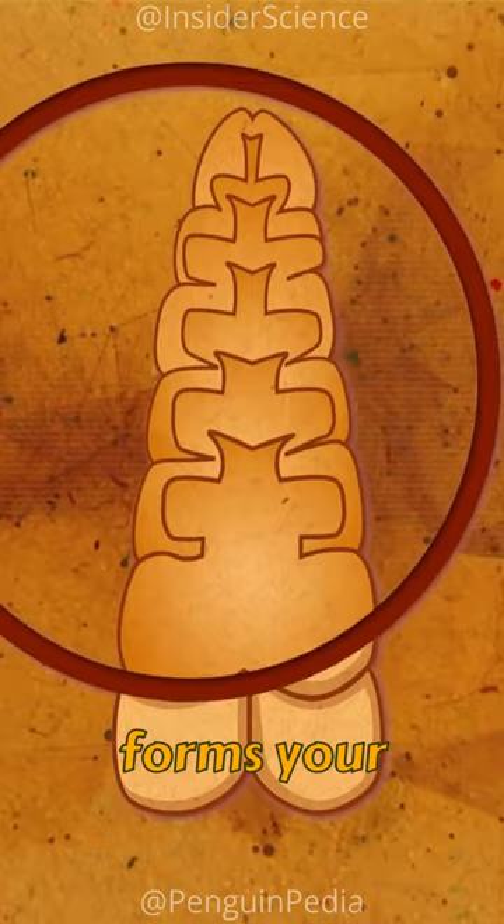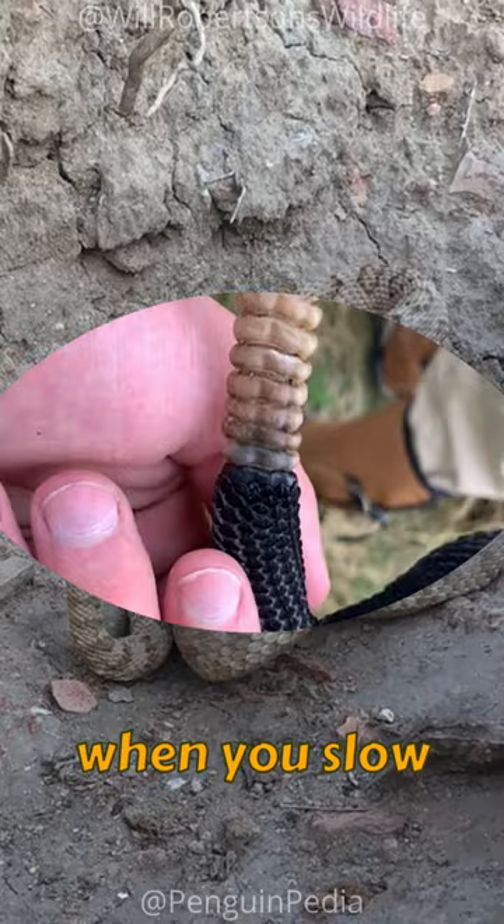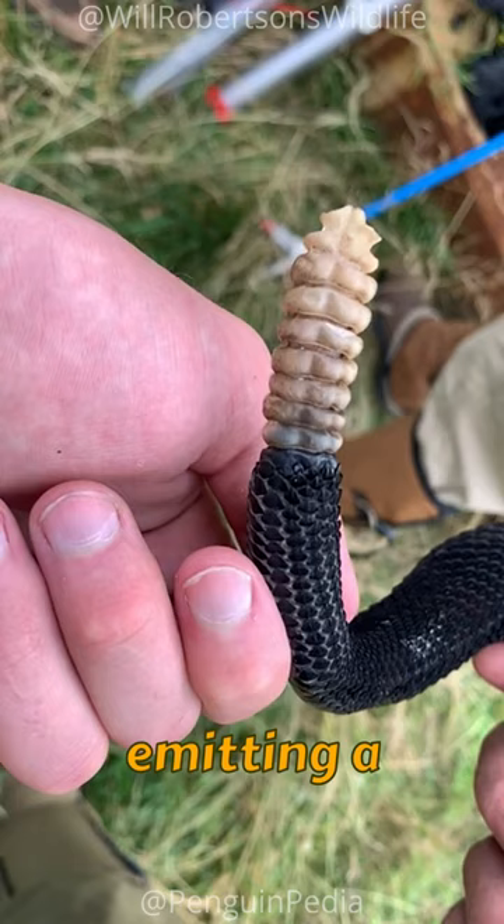Their tail shakes at an astonishing rate, typically oscillating between 50 to 100 times per second, creating a visual blur. However, when you slow down this rapid movement, it unveils how these segmented components sway, emitting a characteristic clicking sound as they collide.